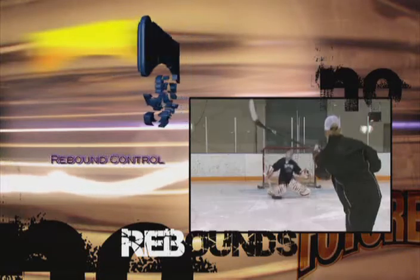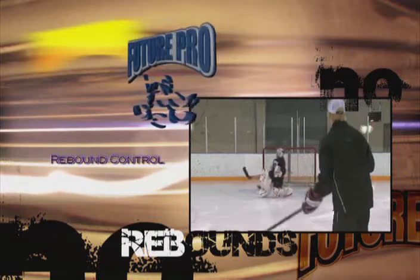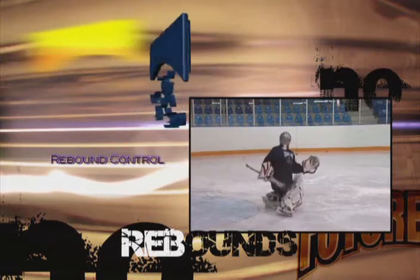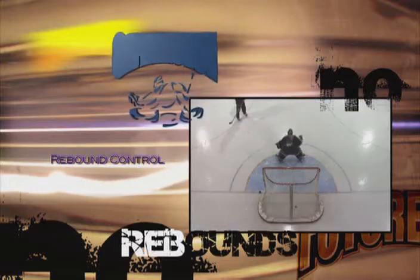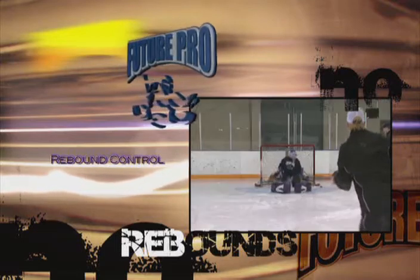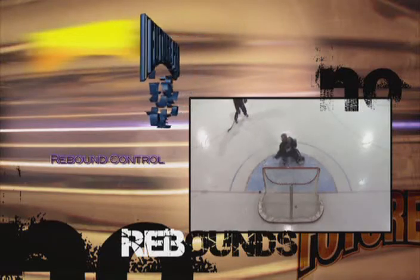In our first DVD series, we covered the topic of rebound control in great detail. However, we can never be satisfied in this area of the game — it must be an ongoing daily battle. In this segment, we will quickly review the rebound basics, discuss some new techniques, and look into many more examples of rebound control in action.